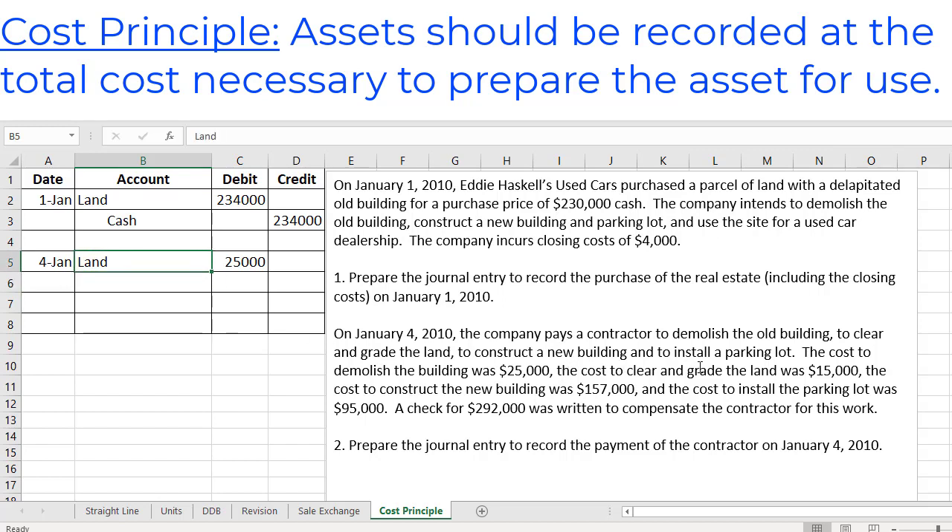Next we had a cost to clear and grade the land with an additional $15,000. Of course that's going to be another cost related to getting the land ready to use. So we can add that on to the $25,000 we already have there — $25,000 plus $15,000 equals $40,000 — so we can change that number.